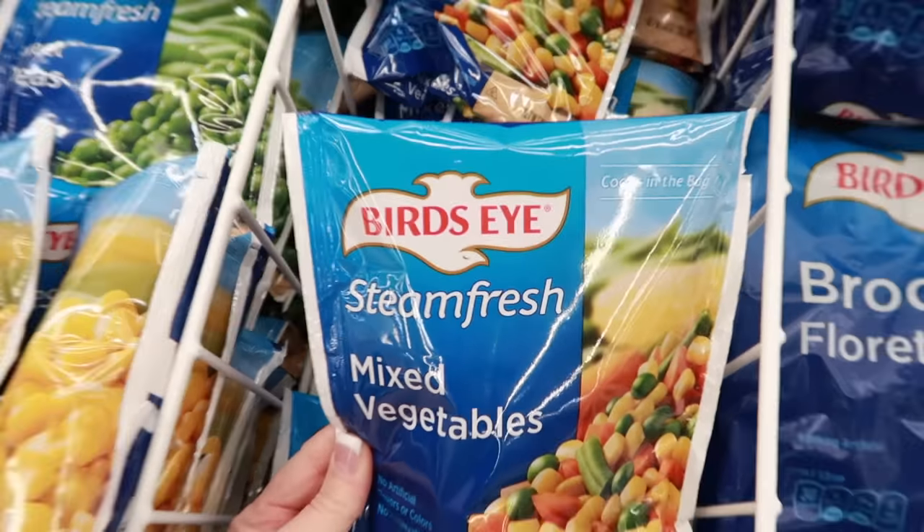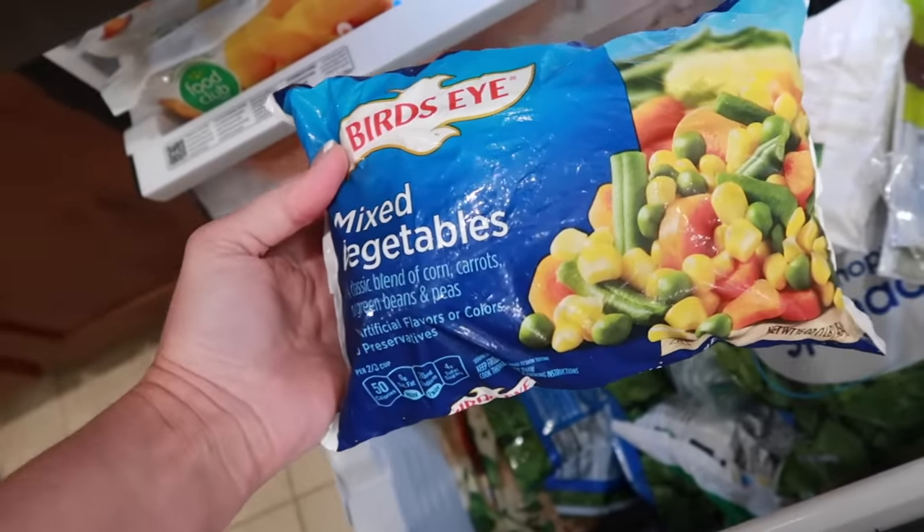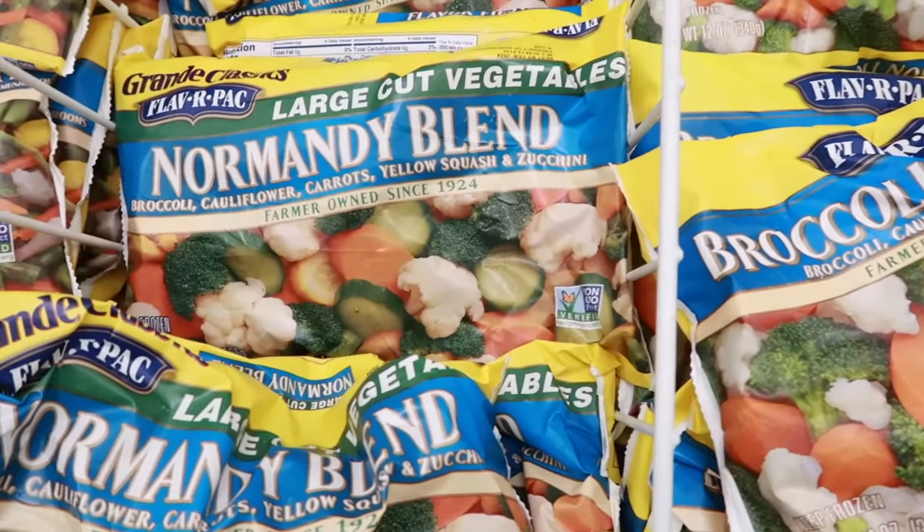We try to keep a bag of mixed vegetables in our freezer. These are great for any baked pies like chicken pot pie or beef pot pie, and having a bag of any mixed vegetable is great for any stir fry.